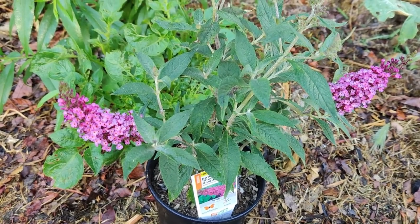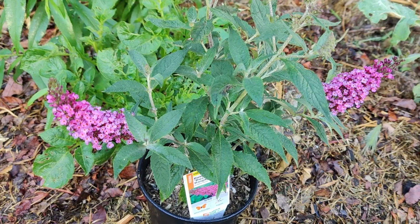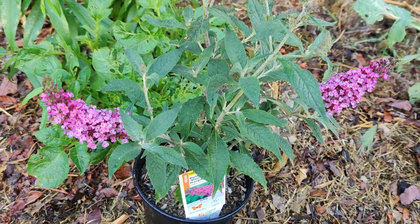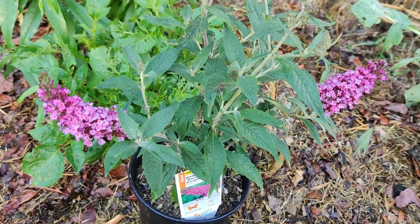Note that if you eat large amounts of improperly prepared milkweed of any species, you may experience bloating, fever, difficulty breathing, dilated pupils, muscle spasms, and possibly death. It can be toxic to humans, animals, livestock, and poultry.